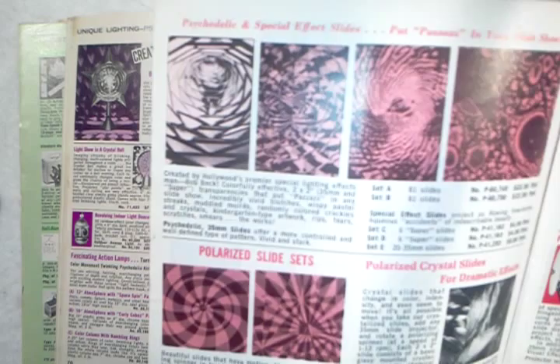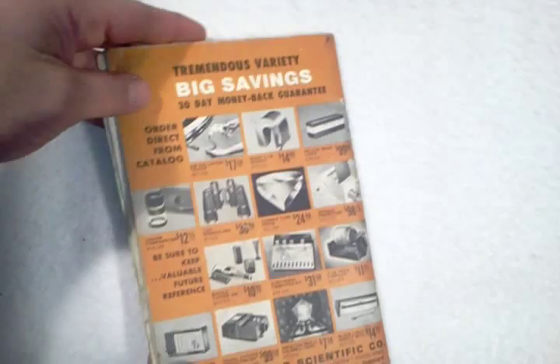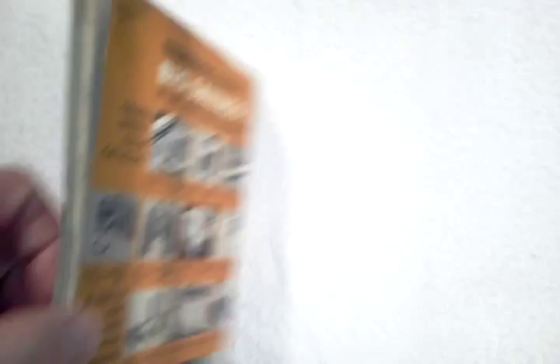A lot of cool things inside this catalog. There's the back cover. Free shipping on this item, ships media mail. A light, easy to handle package. Hope you find the Edmonds Scientific Catalog interesting — catalog number 722 from January 1972. Thanks for watching.